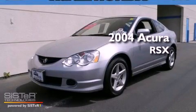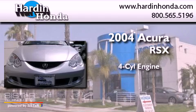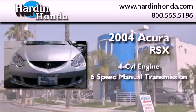This is a 2004 Acura RSX. It features a four-cylinder engine and a six-speed manual transmission.